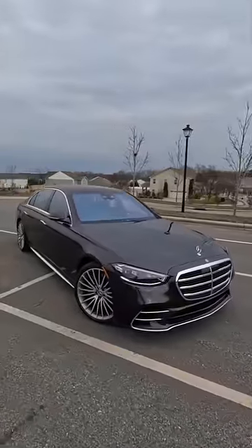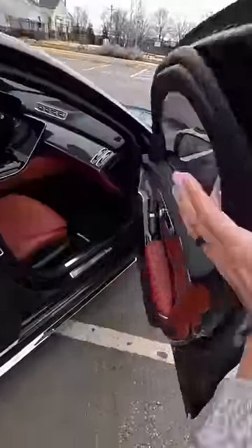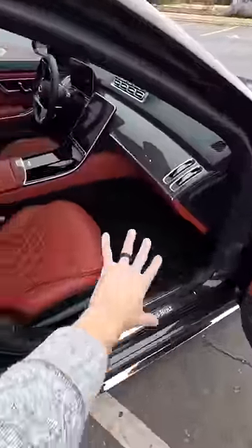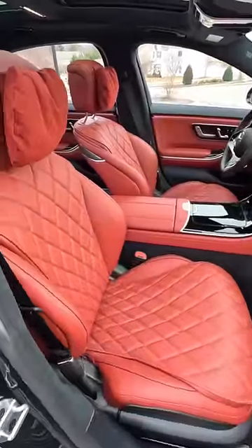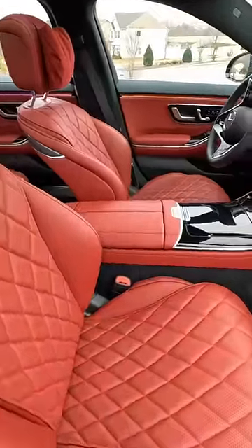Take a look at this brand new Mercedes-Benz S580 — insane spec, $130,000, loaded with every option you're going to need to be in style. We have a garnet red Napa leather interior, pillow top headrests, beautiful stitching and quilted surfaces.